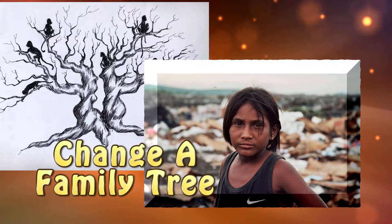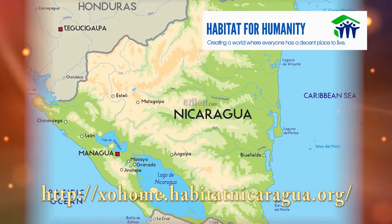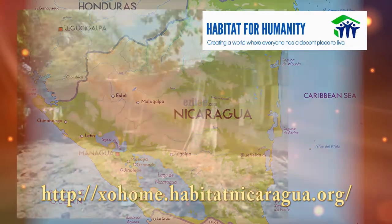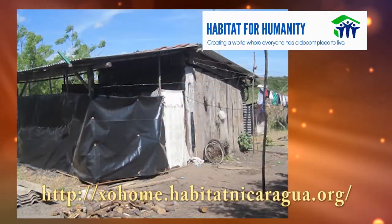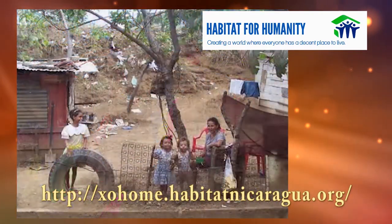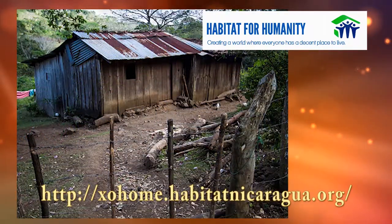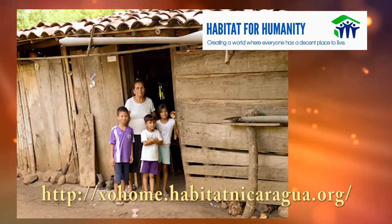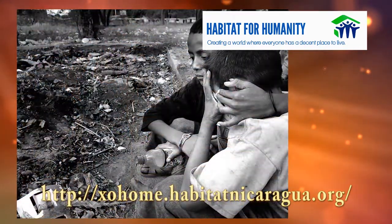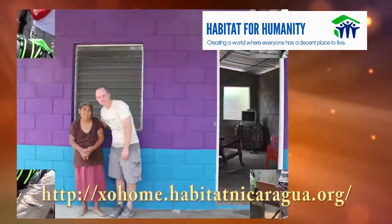How can you change a family tree? Join with Habitat for Humanity and bring quality housing to our neighbors in Nicaragua. Too many live in homes that are overcrowded and are in disrepair. Forty-five percent of the homes have a dirt floor and 75 percent have no toilet. There are hardly any doors, and those that do have doors have no locks. Crime is rampant. Disease is epidemic. And we can help. Simply go online and see how to get involved.